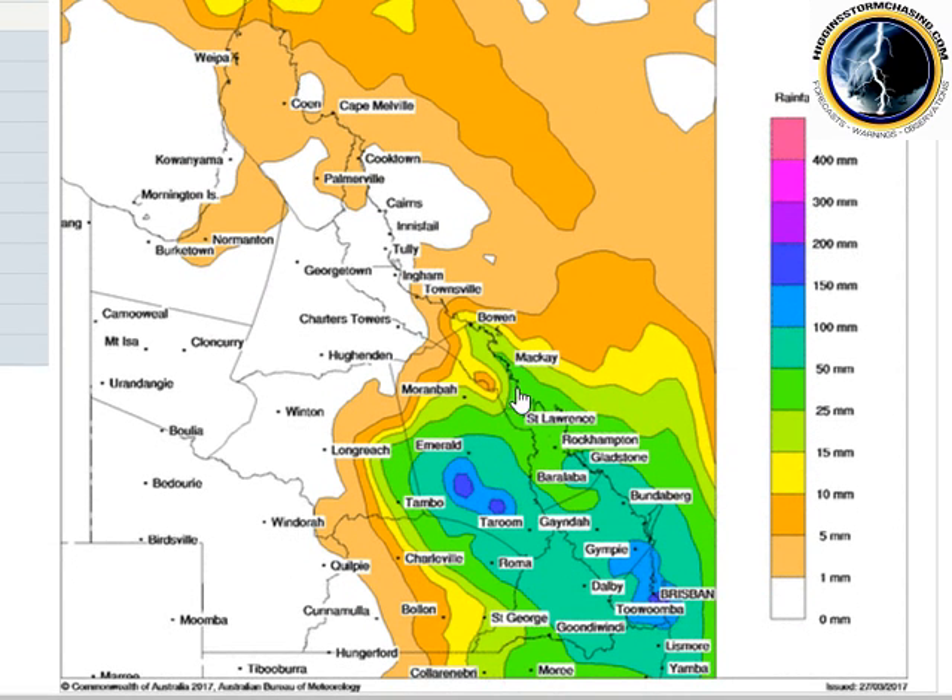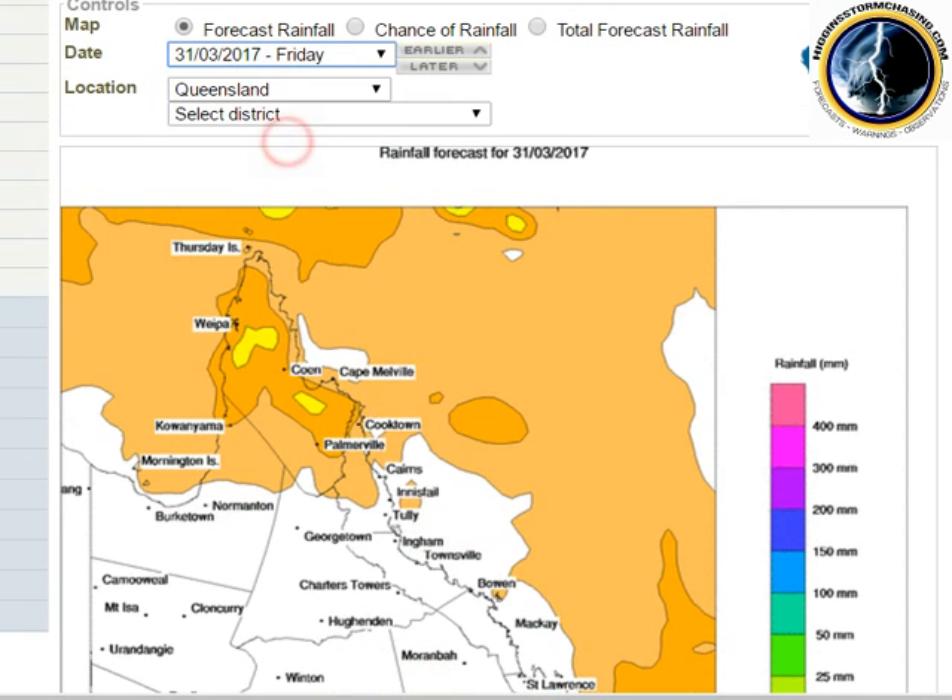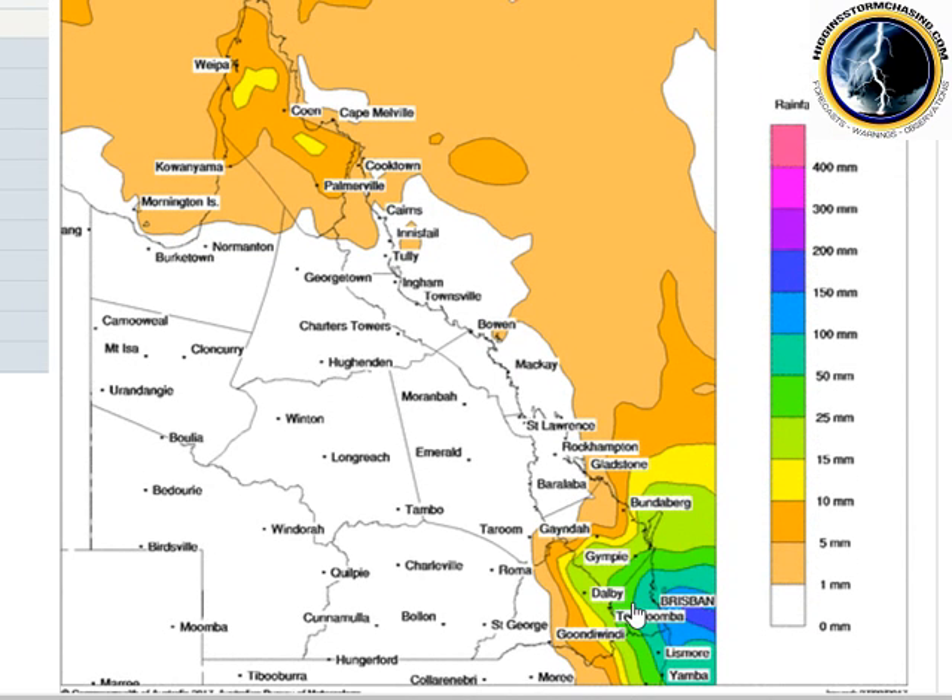On Thursday, rainfall should start to ease from Bowen to Rockhampton, with heavy falls focused from Rockhampton to Emerald South, including southern inland Queensland — Roma, Goondiwindi on the edge, Dalby, Toowoomba — areas of 100 millimetres for the day. Southeast Queensland sees 150 to 200 millimetres locally — Brisbane, Ipswich, Gold Coast, Sunshine Coast — edging into northeast New South Wales. On Friday, there are still areas of 100 to 150 millimetres focused through the southeast coast as the system contracts to the southeast and offshore.